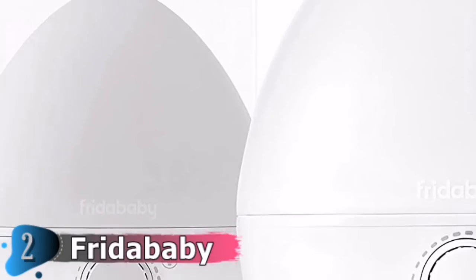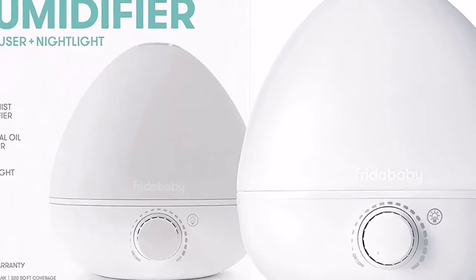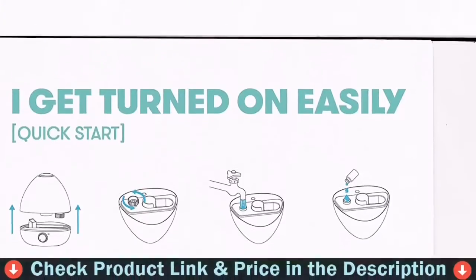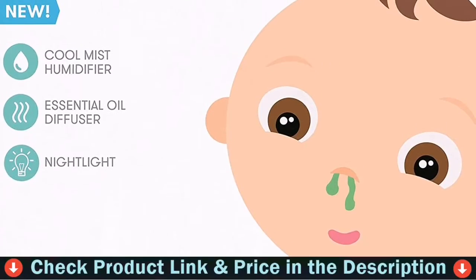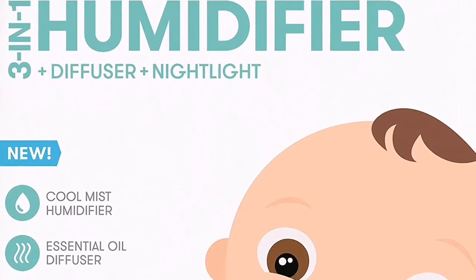Our tester deducted one point for maintenance, stating that a bristle brush is required to complete the task. However, for performance, design, and overall value, this device is popular among parents since it combines a nightlight and a mist humidifier in one package.